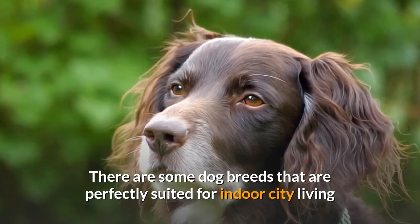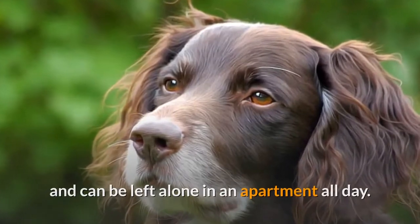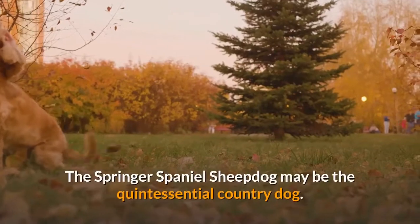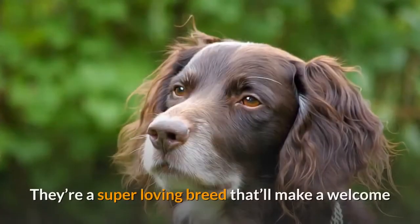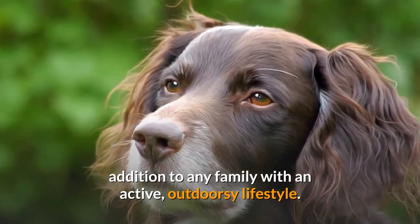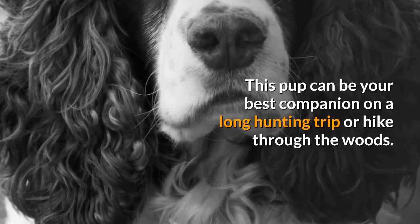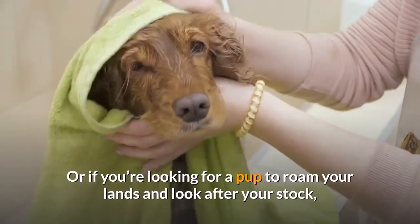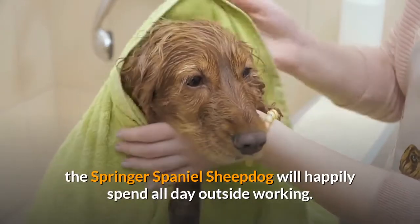There are some dog breeds that are perfectly suited for indoor city living and can be left alone in an apartment all day. The Springer Spaniel Sheepdog is not one of those breeds. The Springer Spaniel Sheepdog may be the quintessential country dog. They're a super loving breed that'll make a welcome addition to any family with an active, outdoorsy lifestyle. This pup can be your best companion on a long hunting trip or hike through the woods, or if you're looking for a pup to roam your lands and look after your stock, the Springer Spaniel Sheepdog will happily spend all day outside working.